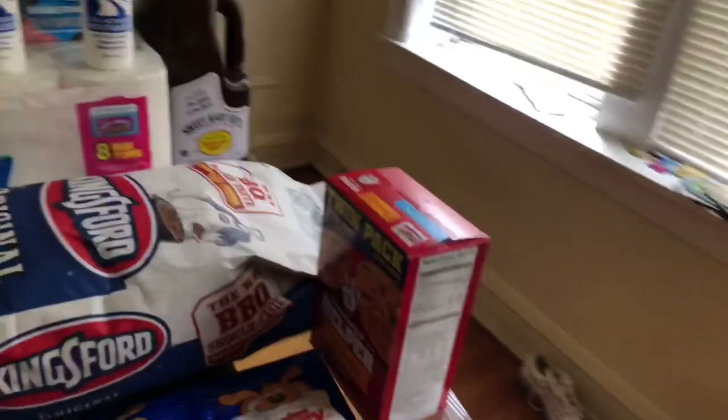Hey y'all, how's everyone doing on this marvelous Sunday? By the time this video goes up it would be Thursday or Friday — pre-recorded — but I hope all is well with you guys. Today's video is a Walmart and Aldi haul, so without further ado let's get started.